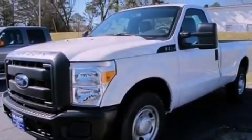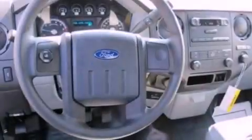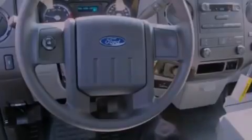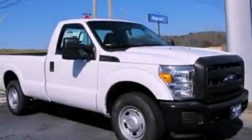Features include a low-tire pressure indicator, traction control and stability control systems, a trailer hitch receiver, 17-inch wheels, an engine immobilizer theft deterrent system, an anti-lock braking system, side curtain airbags, door reinforcement beams, air conditioning, and a trailer towing package.